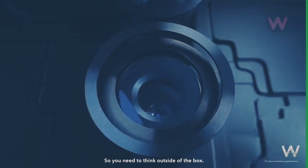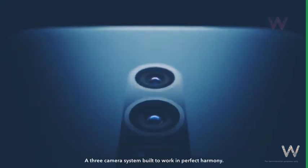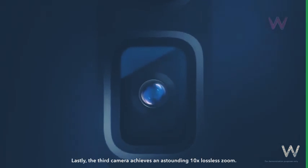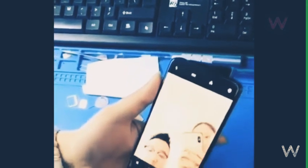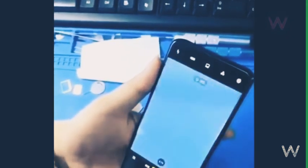Considering the case render, we can expect the same pop-up selfie camera for the Snapdragon 855 Reno phone and the 5G variant as well. These Reno phones are said to feature the company's 10x lossless zoom technology, which had been showcased at MWC this year. Also, the new pop-up selfie camera unit with speaker grill makes the Reno phone achieve a screen-to-body ratio of 93.1%.